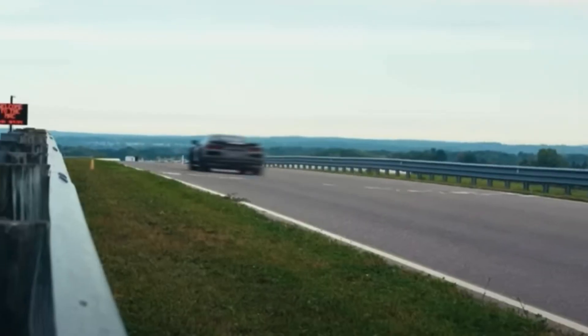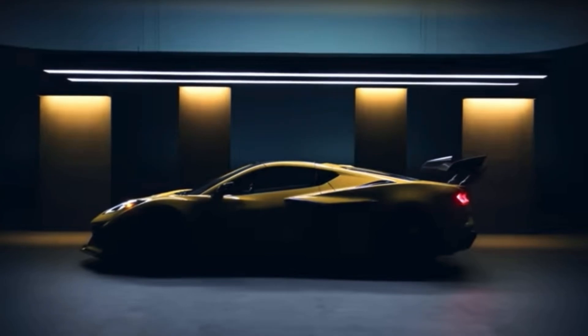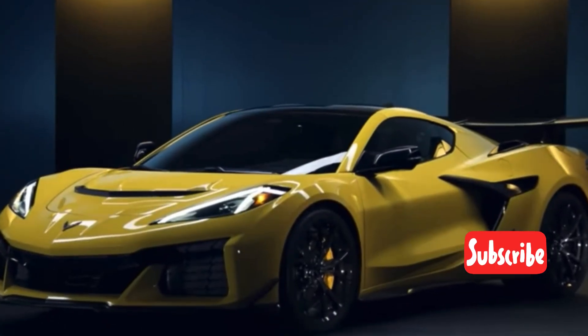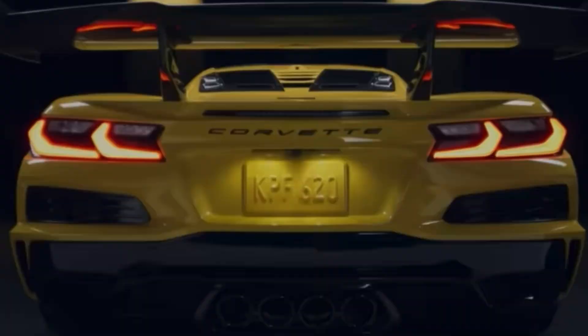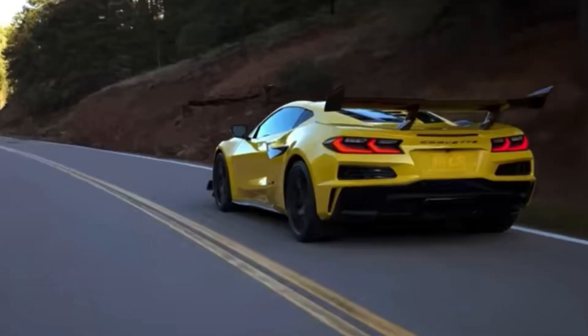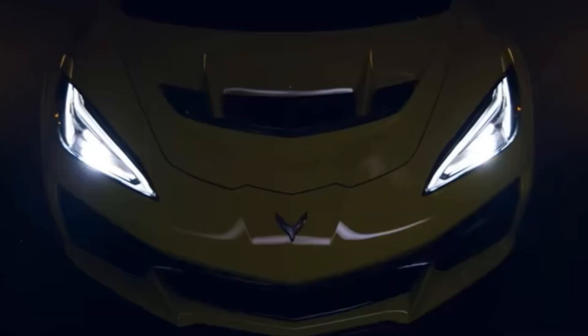GM, or Chevy, whoever is underneath making the C8 ZR1, basically hid this from us. With the C8 and the LT6 that they had, there was basically room to put twin turbos, and they pretty much hid everything in plain sight — not even the competitors knew they were going to do this.